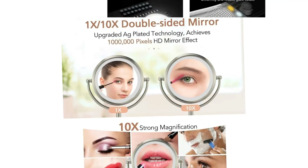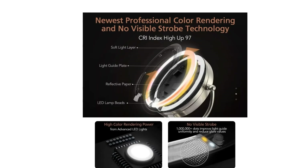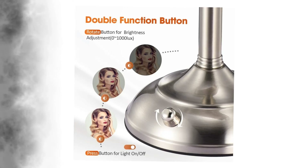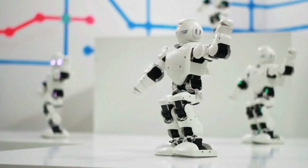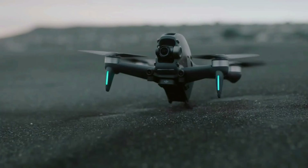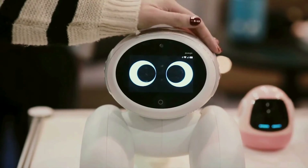The 10x magnification is great for detail work such as applying eye makeup or treating acne, blackheads, and other facial details. Please comment on which product you like the most and let us know your opinion for our next video topic. We are done for today — see you again next week. Thank you.